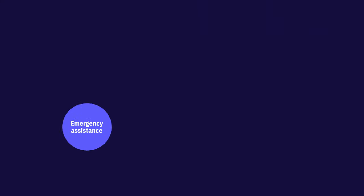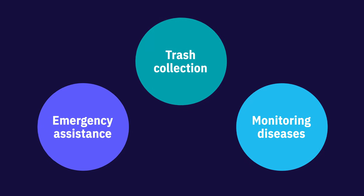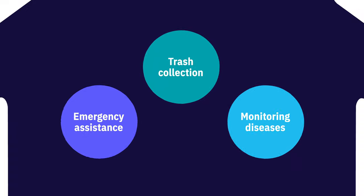When lockdowns happened at the start of the pandemic, the city of Austin faced a challenge. Keeping the city running had never been more important, but it was unsafe to have people come into the office. This meant that emergency assistance, arranging trash collection, monitoring diseases in the city, and a million other things all needed to happen from home.